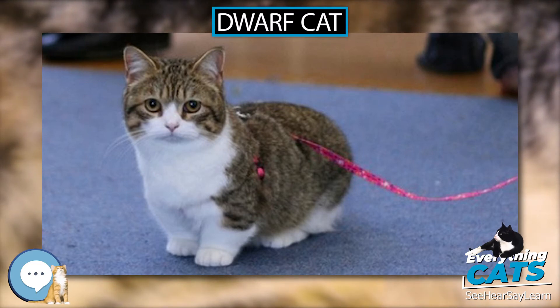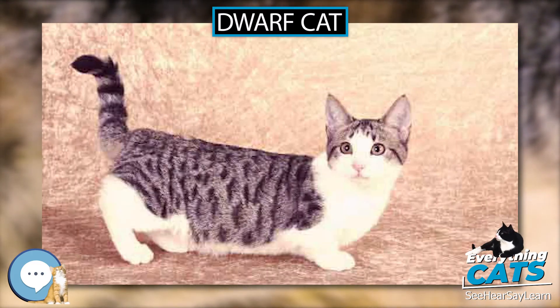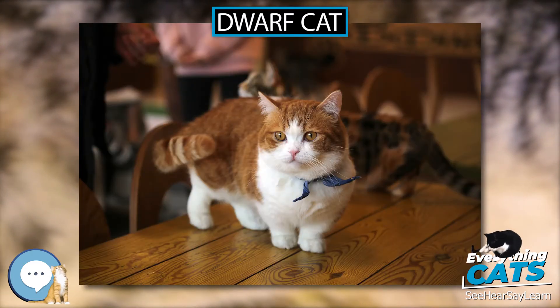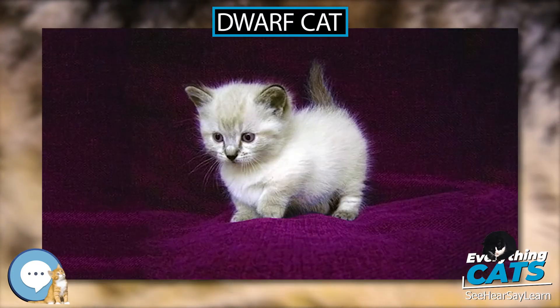Since the mid-20th century, cat breeds with embedded dwarfism have been developed for commercial sale. The ethics of their selective breeding is hotly debated, and many countries prohibit it as cruelty to animals.